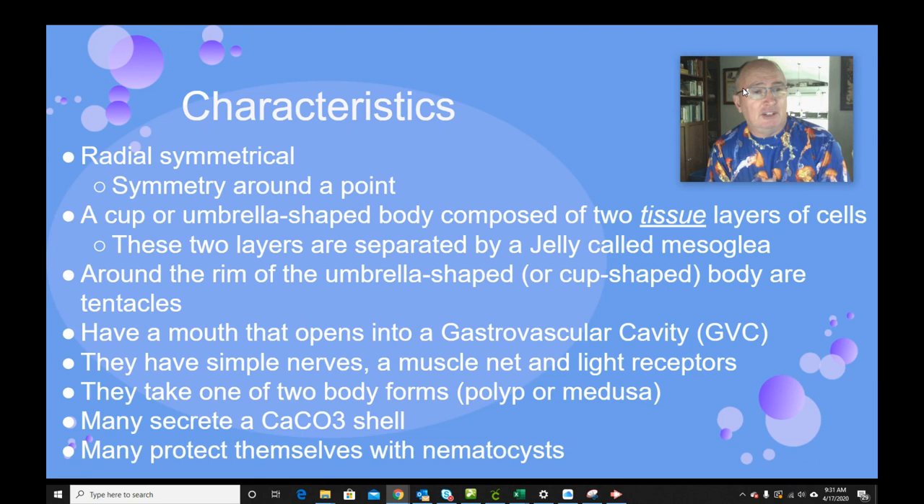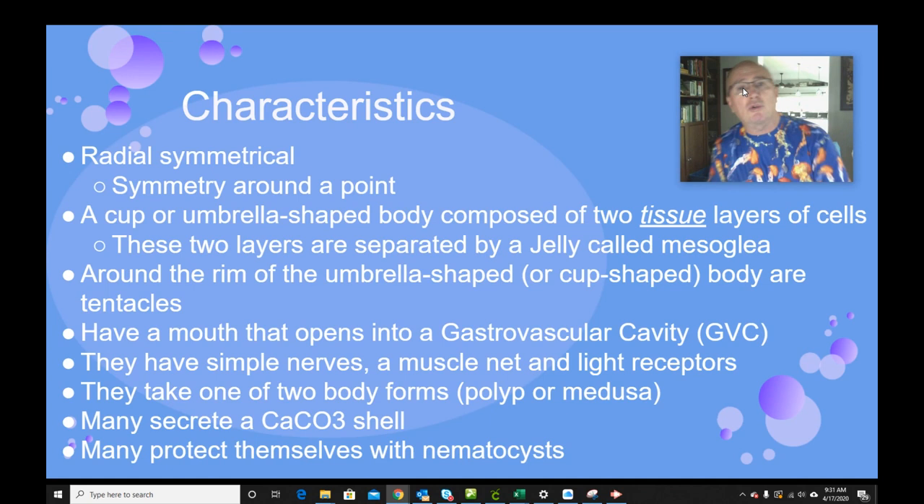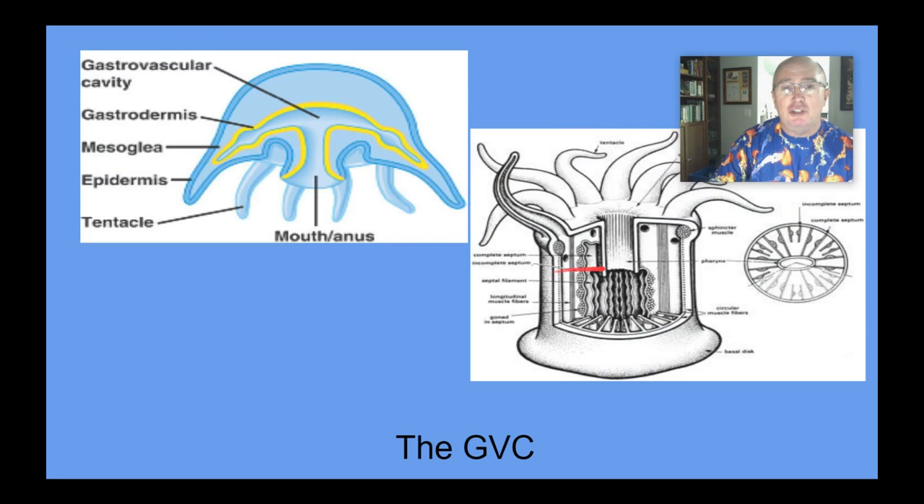The nerves and the muscle net allow things like the jellyfish to contract their bell and swim through the water. Many can secrete calcium carbonate, which is the hard part of corals — when we see a chunk of coral rock, that's calcium carbonate, the same material oyster shells and clam shells are made of. And many of them can protect themselves with nematocysts, the structures that sting and release toxins that can cause a lot of pain and can kill or paralyze the prey of cnidarians.